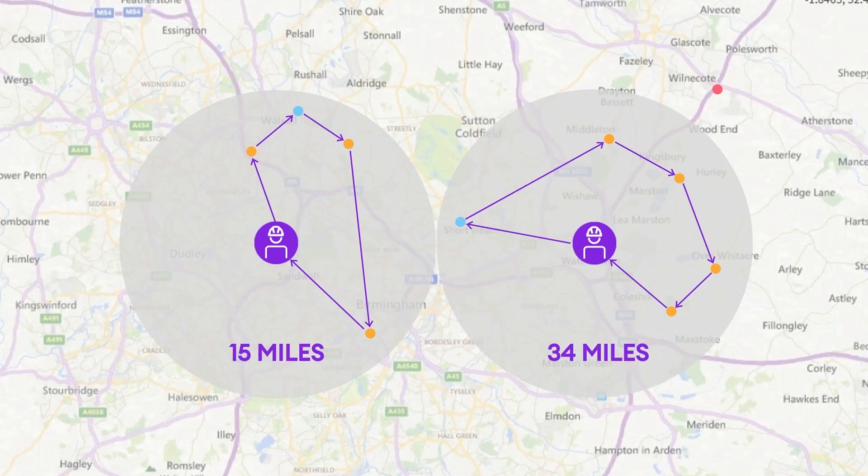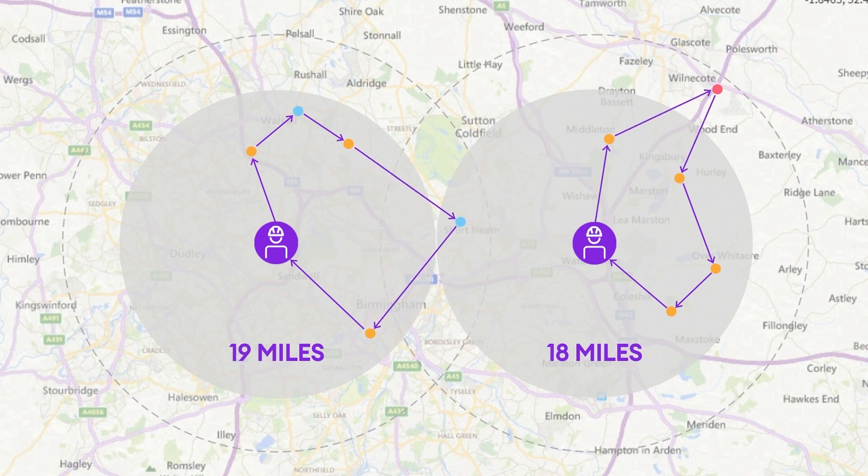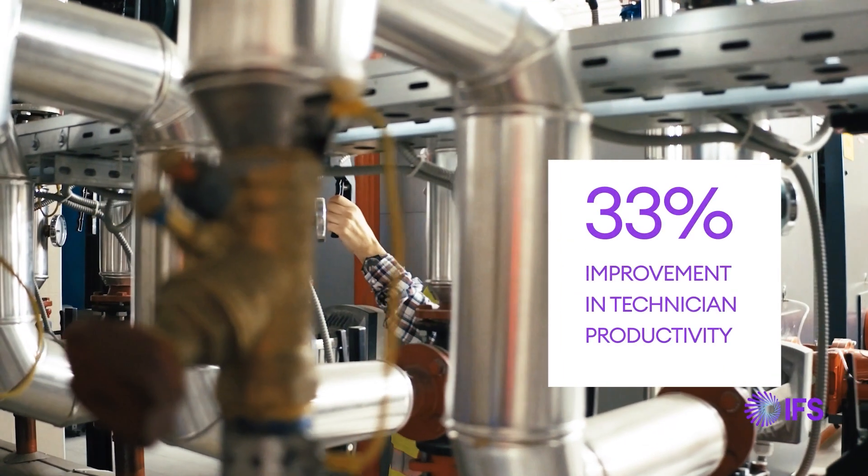In many systems, hard constraints such as geographical zones impose unnecessary restrictions on the scheduling engine. Using soft constraints, IFS reduces the need for manual intervention and delivers higher rates of optimization.